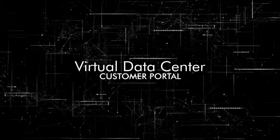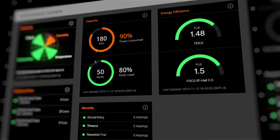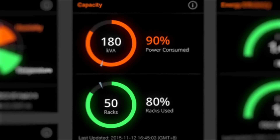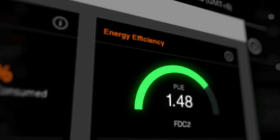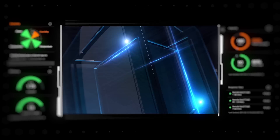Virtual data center is a customer portal that we offer in FDC2 to allow our customers to monitor data center services performance, including real-time and historical condition of server level, capacity and energy efficiency at any time and anywhere.